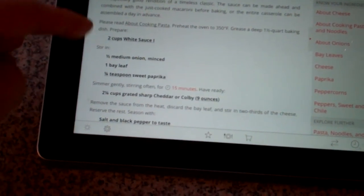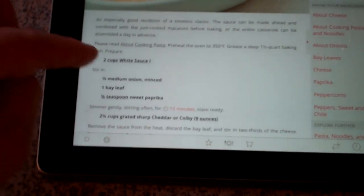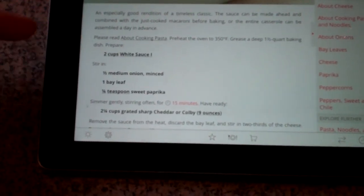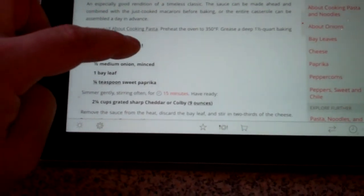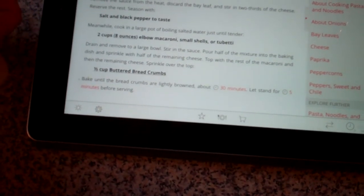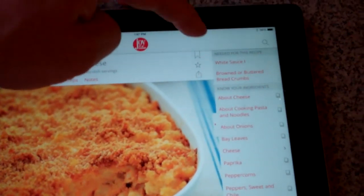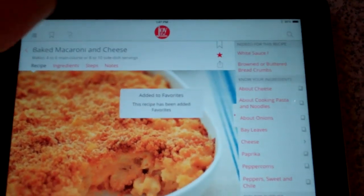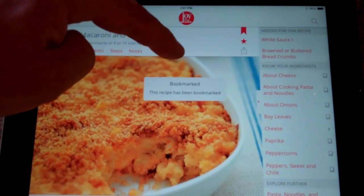It tells you all the different things that you're going to need and how to do it. And if it calls for another recipe — like this one calls for making white sauce — you just click the little hyperlink and it'll take you right to that recipe. To go back, you just click back, and then everything is described in great detail. Since I like this, I'm going to bookmark it and add it to my favorites.